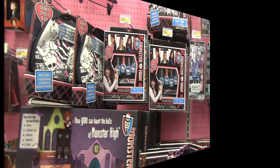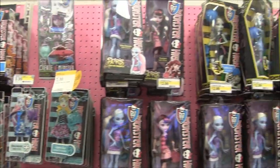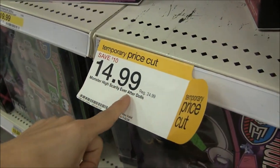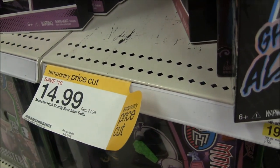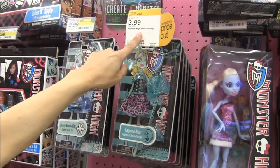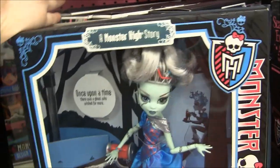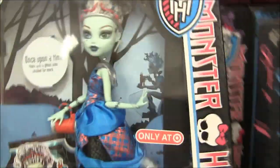We came to Target and there's really not much here. They have the Roller Maze and they have — oh, it's ten dollars off. They have Scarily Ever After for $15. Look — the fashion packs are four dollars! So there's a sale this weekend. But look at the bad condition of the Scarily Ever After — maybe that's why they're trying to get rid of them because they don't look like they turn on.